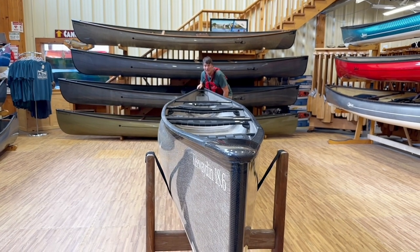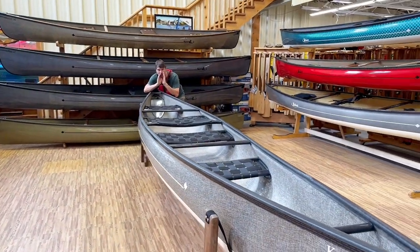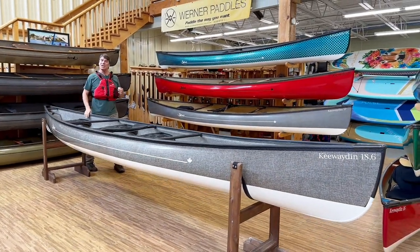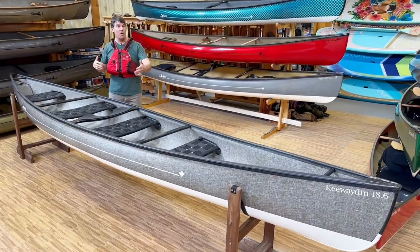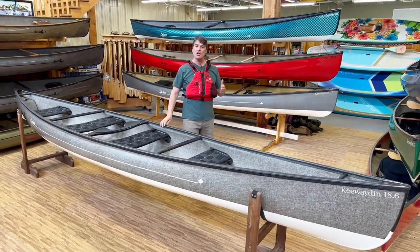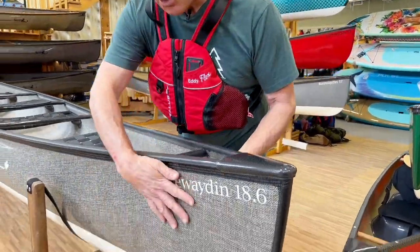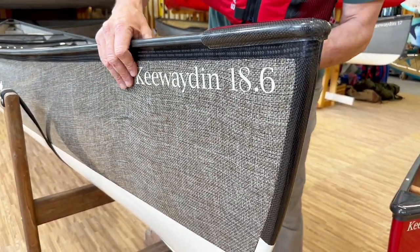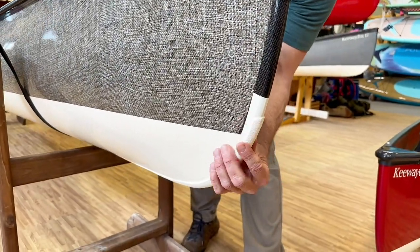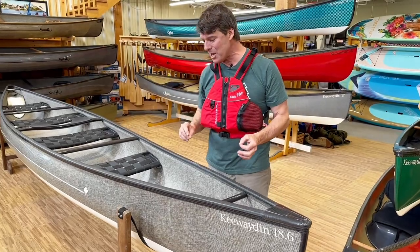Here's a really cool canoe — the Kewaden 18-6. This is the longest boat we make, and it's a really good canoe for a family of four, or people who just really like a big boat loaded up with a lot of gear. This is the Expedition Kevlar finish with the Basalt Negra co-mingle on the outside. It's got the black carbon internal skid plates and the two-tone color on the bottom with the champagne color matte skid plates.